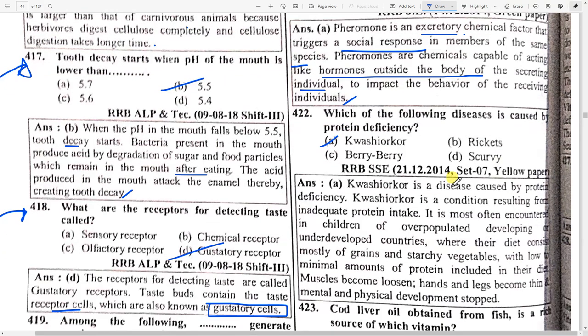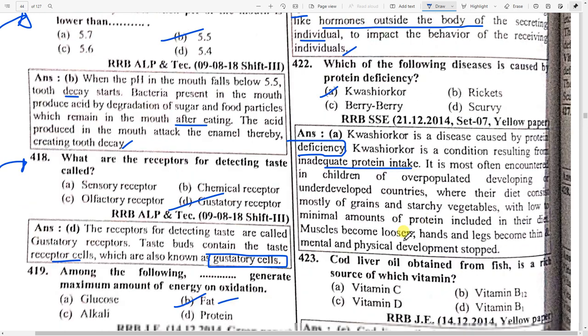Which of the following diseases is caused by protein deficiency? Kwashiorkor. It is a disease caused by protein deficiency — a condition resulting from inadequate protein intake. It is most commonly encountered in children of overpopulated developing or underdeveloped countries where diet does not properly contain proteins. Muscles become loosened; hands and legs become thin; mental and physical development is affected.